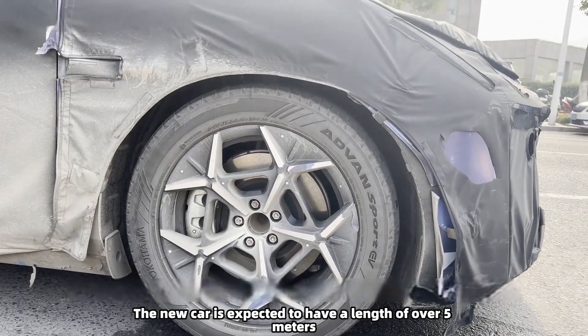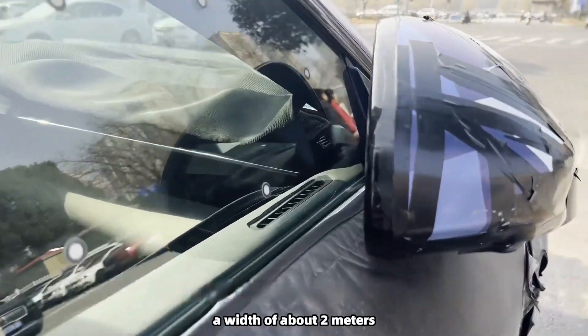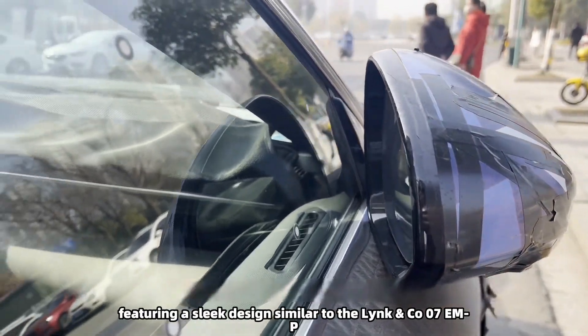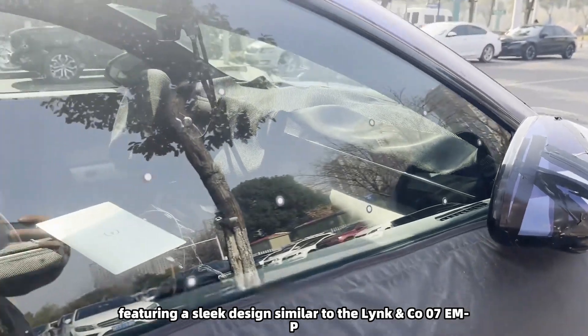The new car is expected to have a length of over 5 meters, a width of about 2 meters, and a wheelbase of about 3 meters, featuring a sleek design similar to the Link & Co 07 EMP.